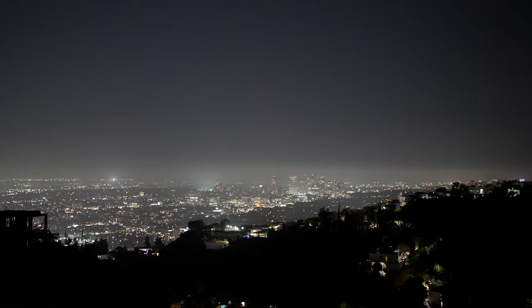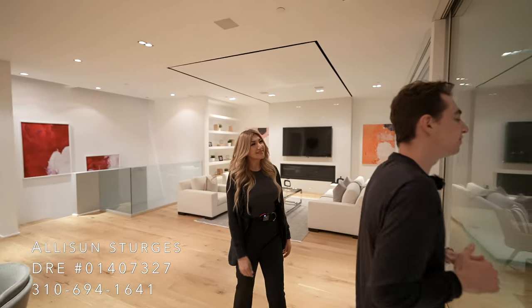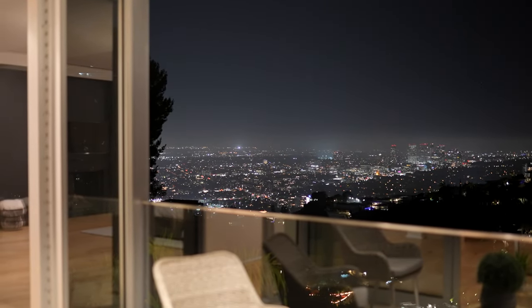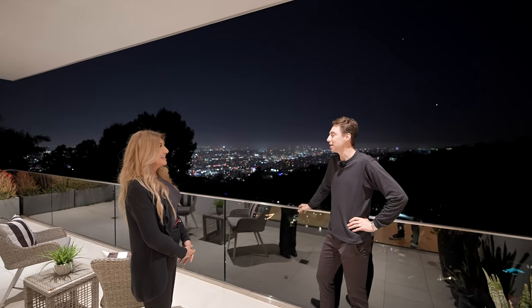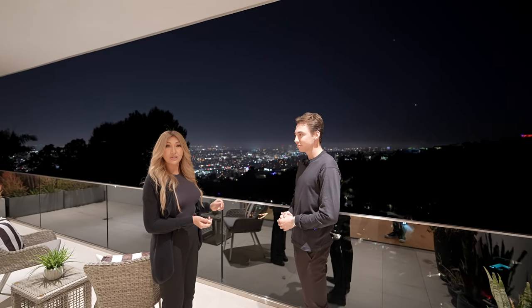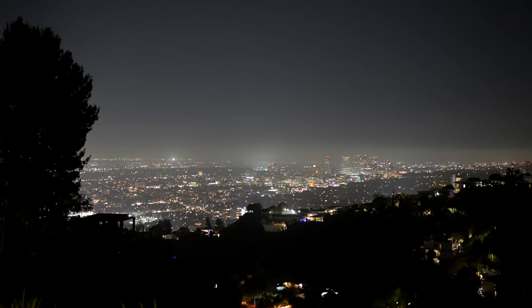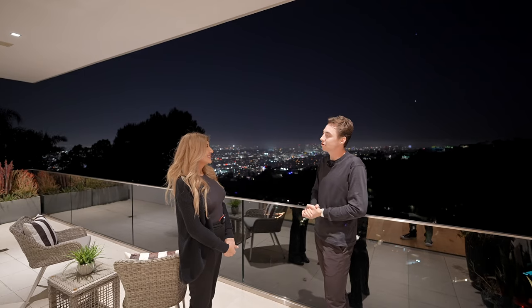Heading out to one of the main focal points of the property — the top-floor balcony at night time. Looking over the beautiful city of Los Angeles, the evening view is even better than during the day. To the right is the Wilshire Corridor and in the center is Century City. A huge thank you to Allison for letting us do this property tour. Make sure to find all of her and the agent's information in the description below, and like, subscribe, and comment down below.